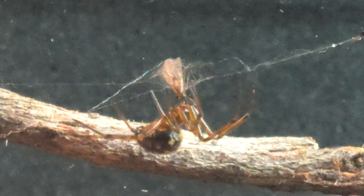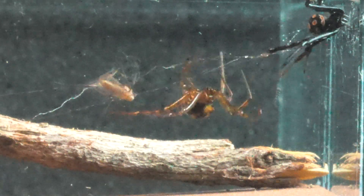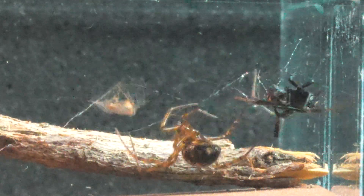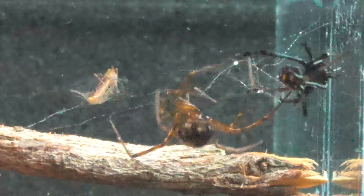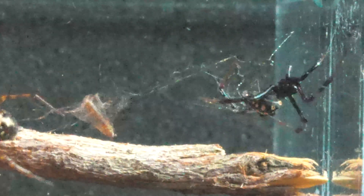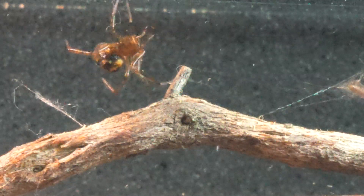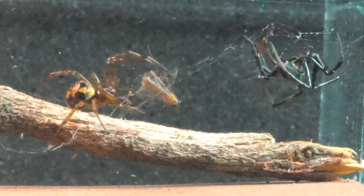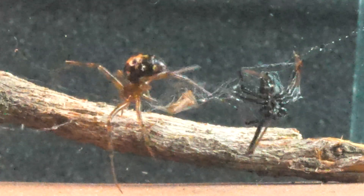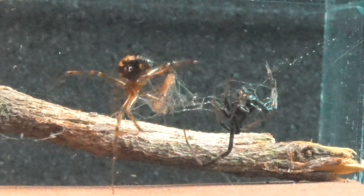The Steatoda examines the prey already captured, which it has claimed as its own. And finally, it achieves it — managing to immobilize the Latrodectus with its ingenious tactic, a silk trap from which the Black Widow cannot free herself. This way, we can clearly appreciate that the world of spiders is much more complex than we usually imagine, revealing that their behavior still holds many mysteries to be discovered.